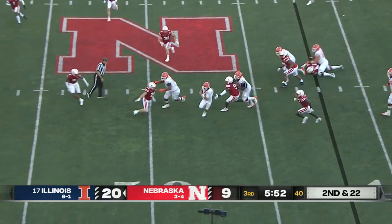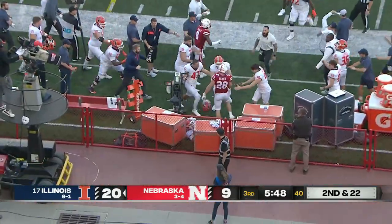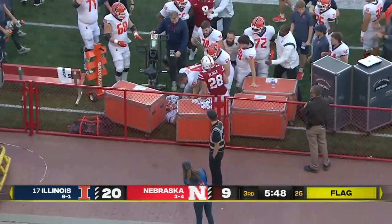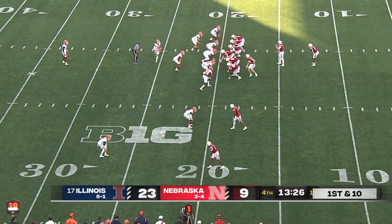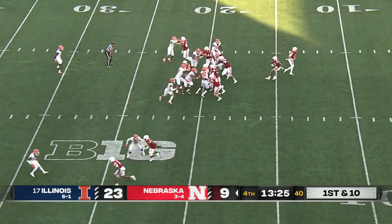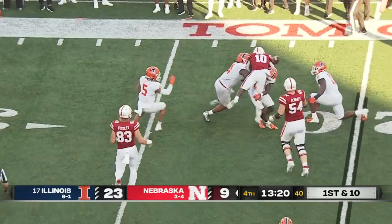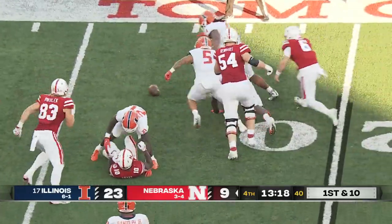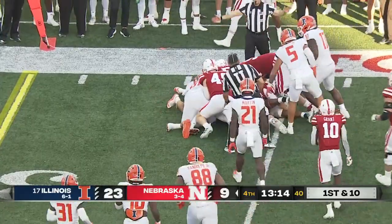Design quarterback run — DeVito into Nebraska territory and out of bounds, then hit late, big mistake by Reimer right in the Illinois bench. Anthony Grant in trouble but does well to get positive yardage — picks it up, loses the ball, and Illinois jumps on it at the 25 yard line.